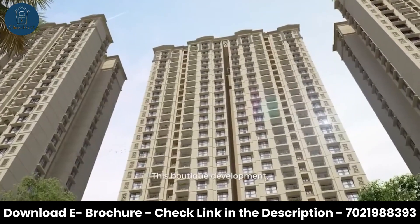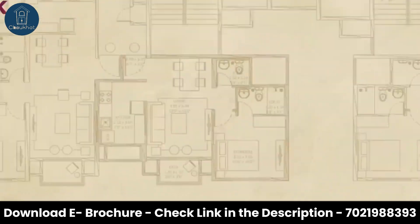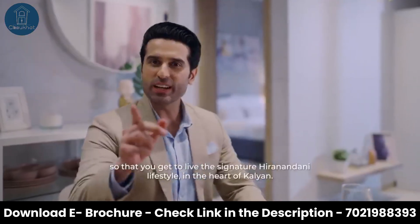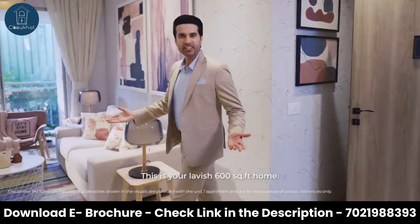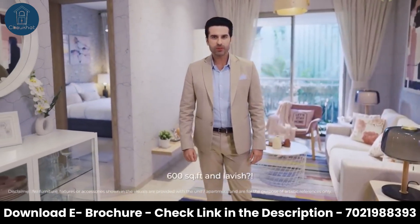This boutique development located at the heart of Kalyan comprises three towers, offering one and two bedroom apartments facing east and west directions, so that you get to live the signature Hiranandani lifestyle in the heart of Kalyan. This is your lavish 600 square feet home. Now I know what you're thinking — 600 square feet and lavish?